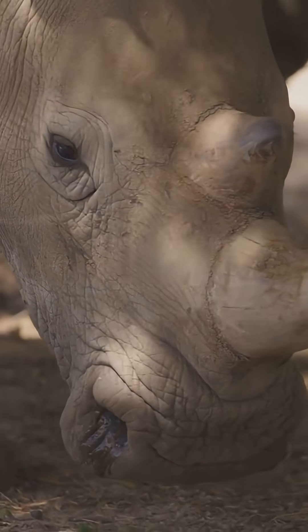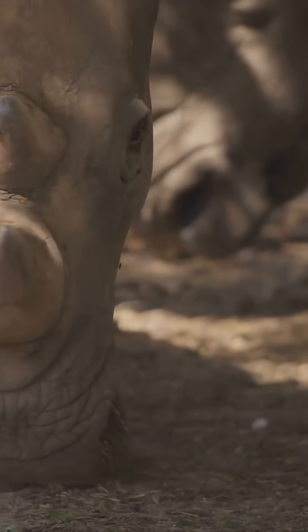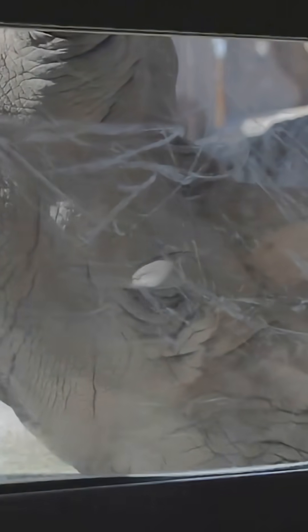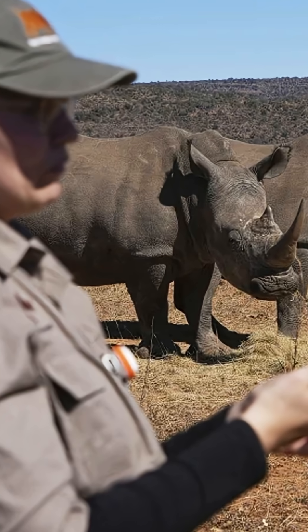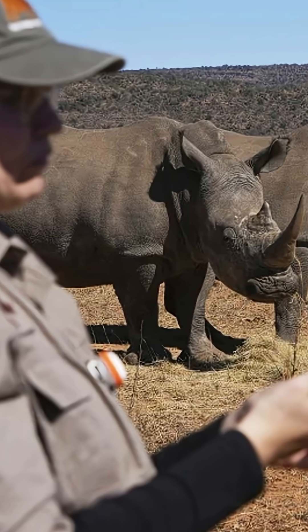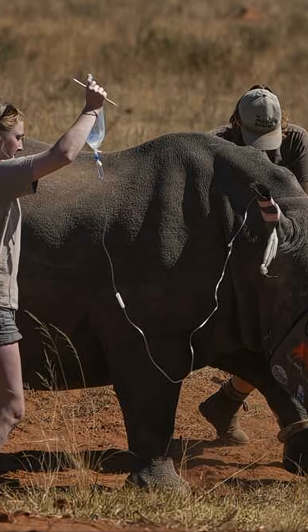Here's what's happening in South Africa. Researchers are carefully inserting tiny amounts of radioactive material into rhino horns — not enough to harm the animals, but just enough to set off radiation detectors at airports and border crossings. Think of it like putting a security tag on your luggage, except it could help save an entire species.